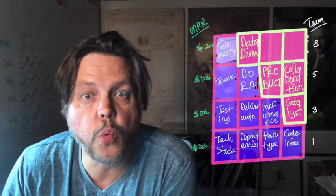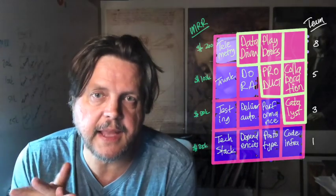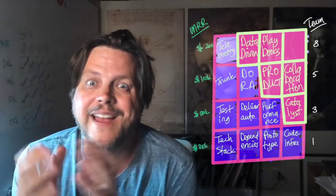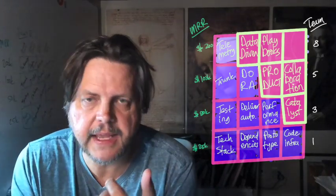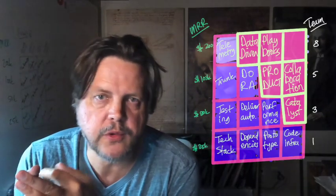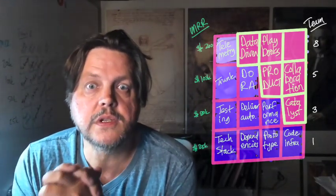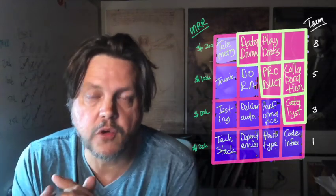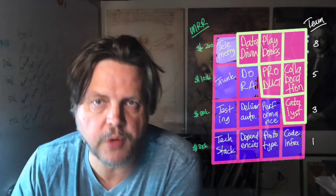Then start working on playbooks. Playbooks help your team understand how you think and how you work — they codify the culture. Everybody knows when vacation time is, what the hardware policy is, how you do SRE. Make sure everyone knows what the growth path looks like at the company. Start codifying that in playbooks.